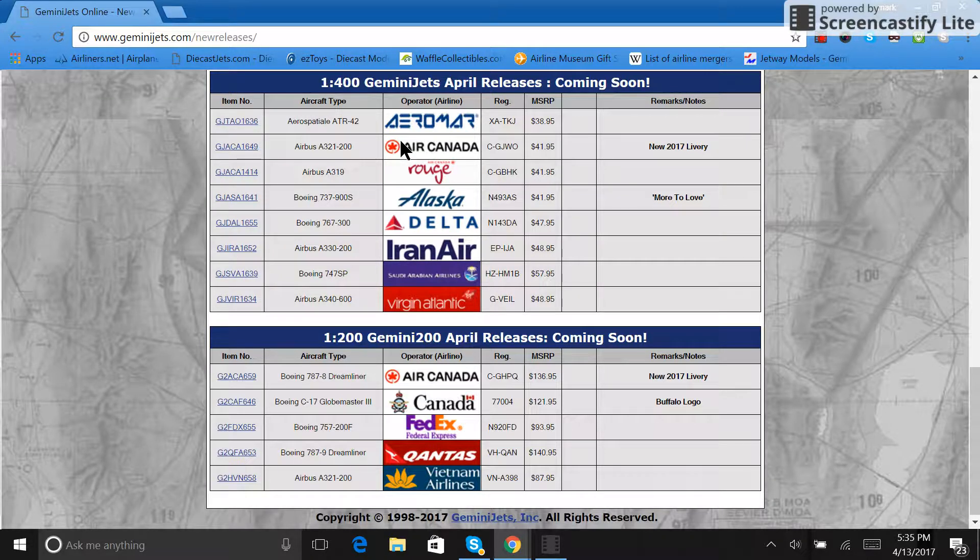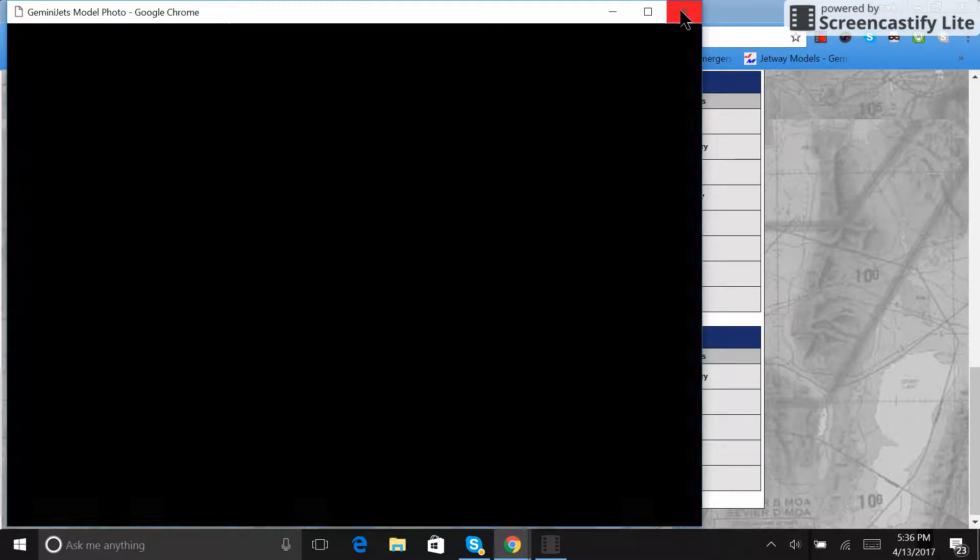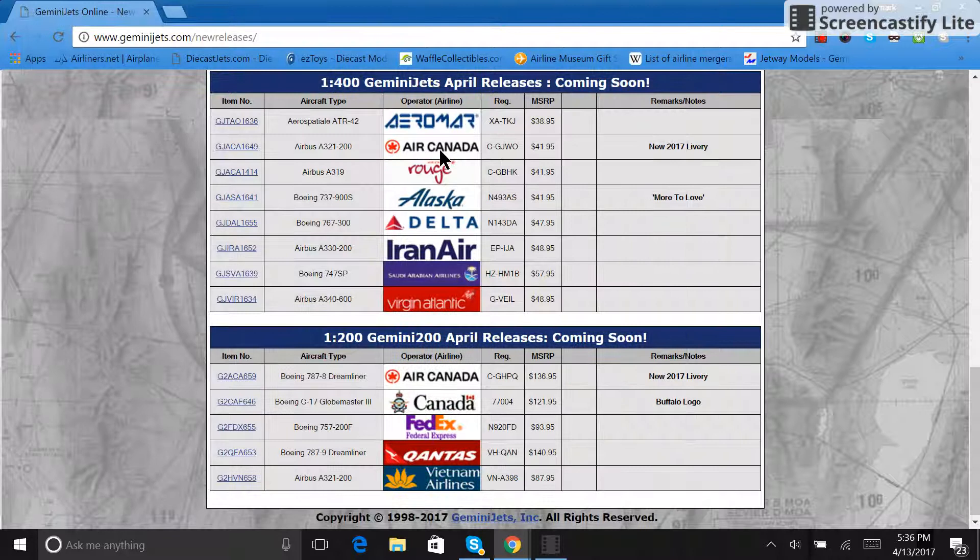Number one is the Aromar ATR-42, registration XA-TKJ, retailing for $38.95. Aromar used to be a regional affiliate of Mexicana. I'm not totally sure what they're doing now or if they're affiliated with anyone — if someone knows please let me know. They are still a regional carrier, so if you have a Mexican airport this is probably a really good model for you.